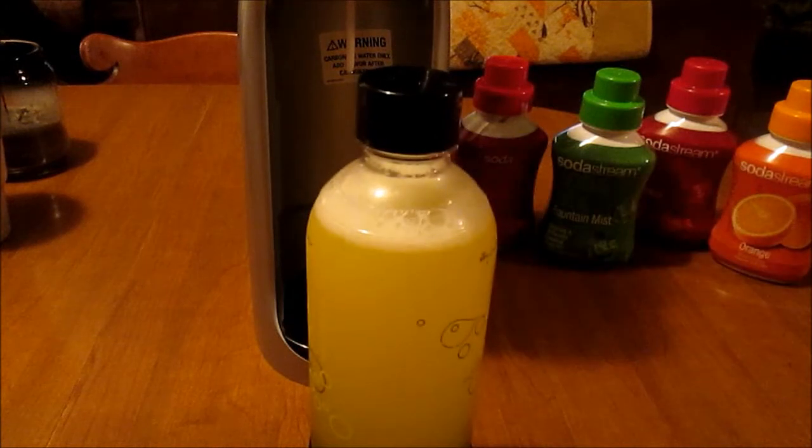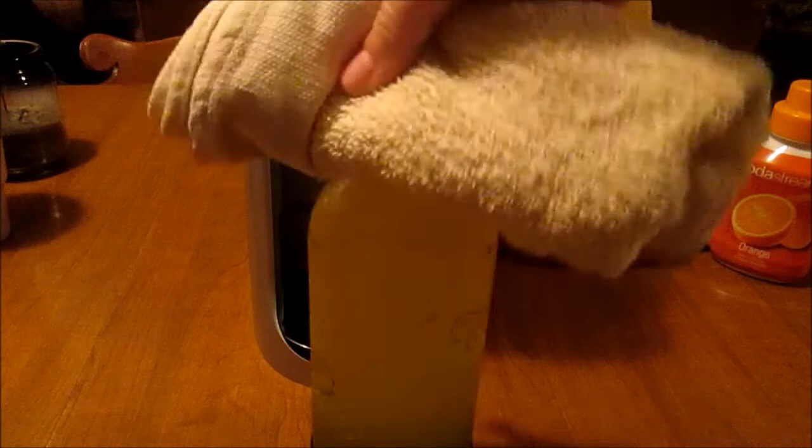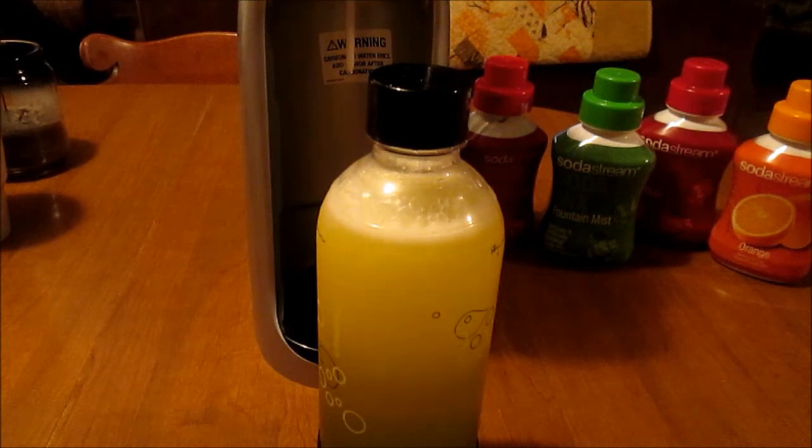Then you put the top on tightly and shake it up. I know they always taught you not to shake carbonated drinks, but this is the way you have to do SodaStream. It usually says to let it sit for about a minute or two to let some of the fizz die down so it doesn't spew out everywhere. If you're impatient like me, take a rag and open it then close it back real quick — just let some of that air out to make the fizz die down faster.